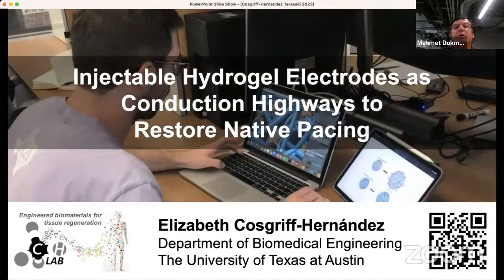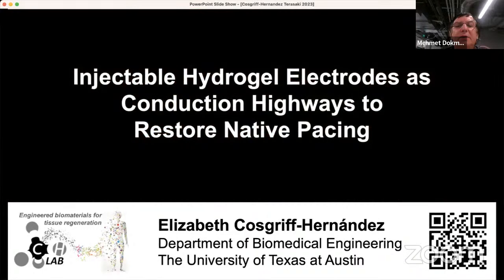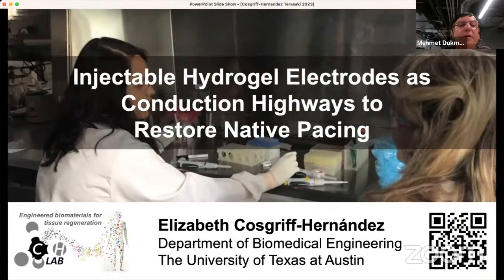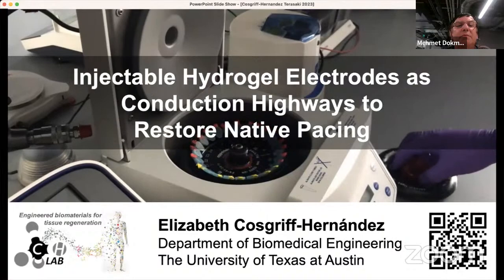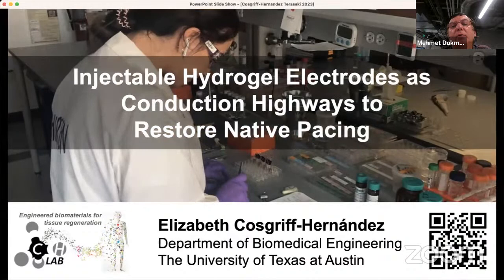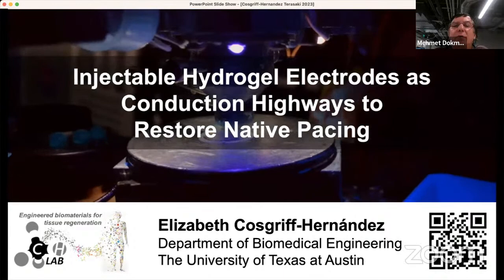Professor of Biomedical Engineering at the University of Texas at Austin and a holder of the Cullen Trust for Higher Education Endowed Professorship in Engineering. She received her bachelor's in biomedical engineering and PhD in macromolecular science and engineering from Case Western Reserve University under the guidance of Ann Hiltner and Jim Anderson. She then completed a postdoctoral fellowship at Tony Mikos' lab at Rice University with a focus on orthopedic tissue engineering. She joined the Faculty of Biomedical Engineering at Texas A&M University in 2007 prior to moving to the University of Texas in Austin in 2017.